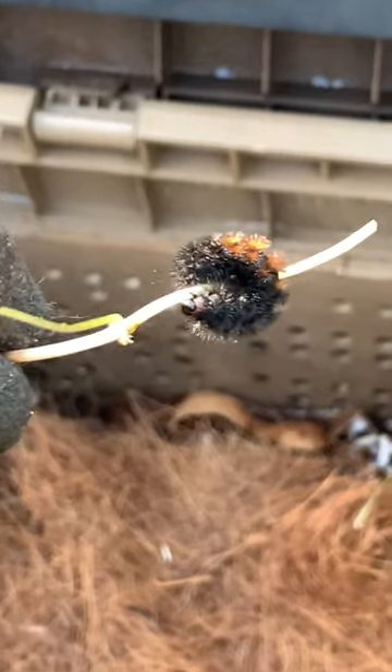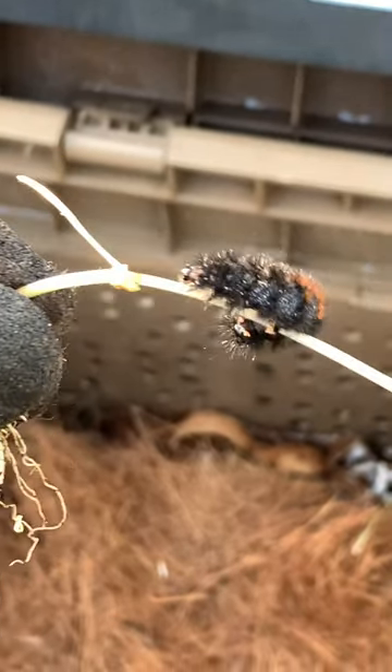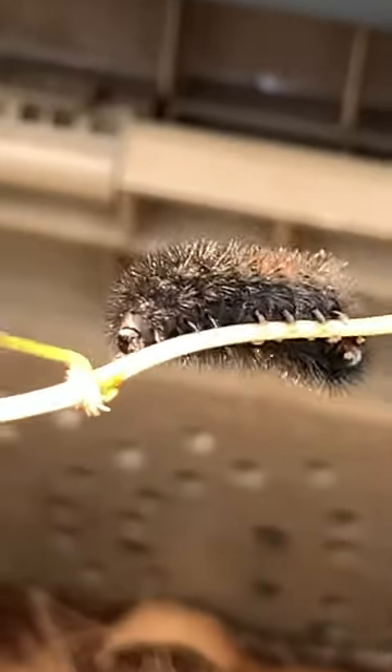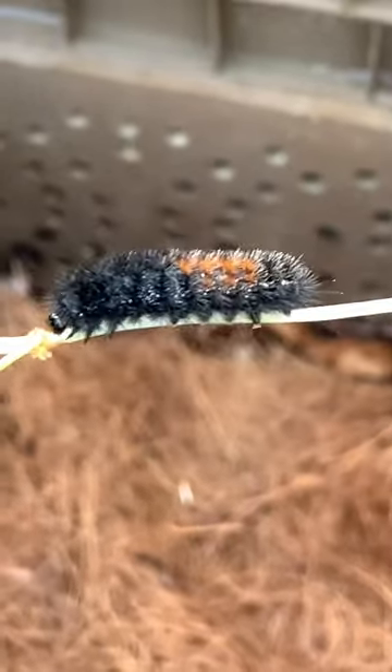I decided to put some gloves on because I've never seen anything like this. It has little spiky things — a little concerned about that. Look at that. What is this? Anybody want to help me with this? Tell me what this thing is. Any takers?